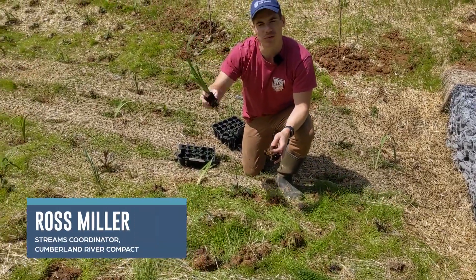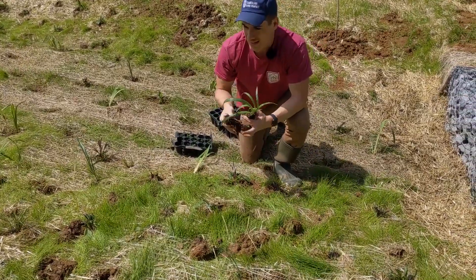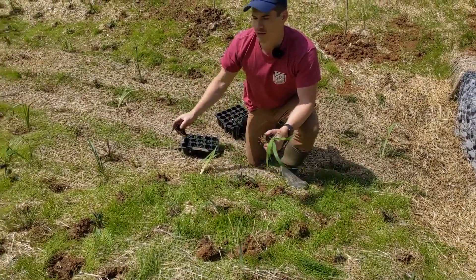So what we're doing right now — we're going around, putting these little plugs in. We're putting some iris, some aster, some Helianthus, and some grasses throughout the entire swale.